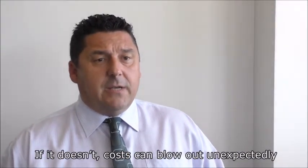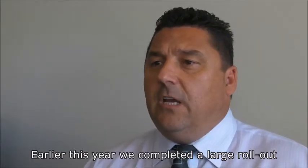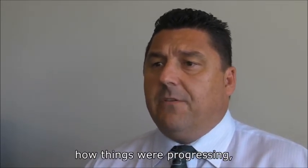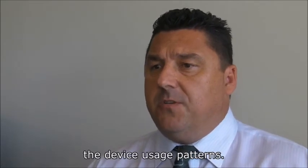If it doesn't, costs can blow out unexpectedly and the user experience can also diminish rapidly. Earlier this year we completed a large rollout for a government department. When we met with them after a few months to review how things were progressing, one piece of data stood out during the analysis of the device usage patterns.